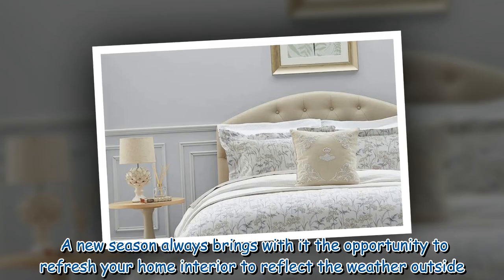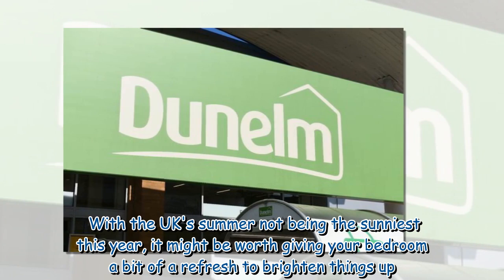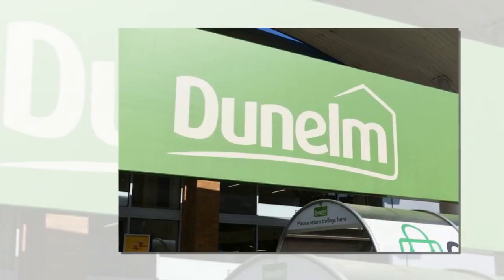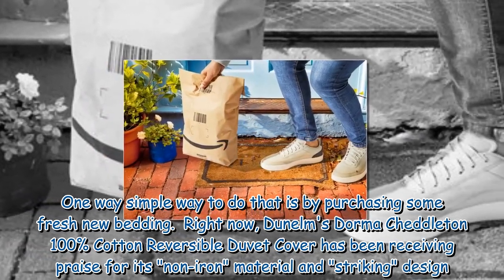A new season always brings with it the opportunity to refresh your home interior to reflect the weather outside. With the UK summer not being the sunniest this year, it might be worth giving your bedroom a bit of a refresh to brighten things up. One simple way to do that is by purchasing some fresh new bedding.